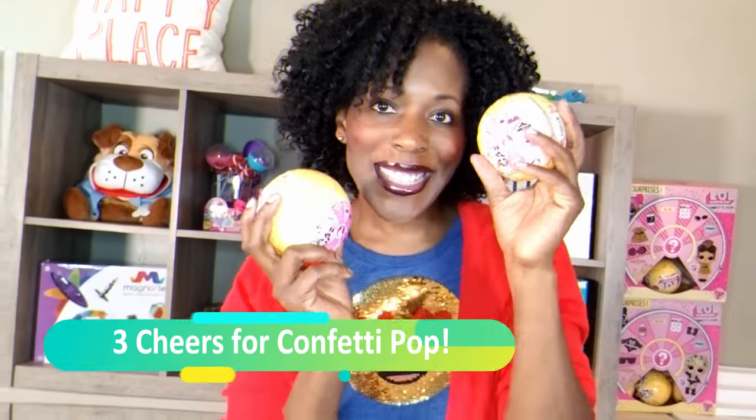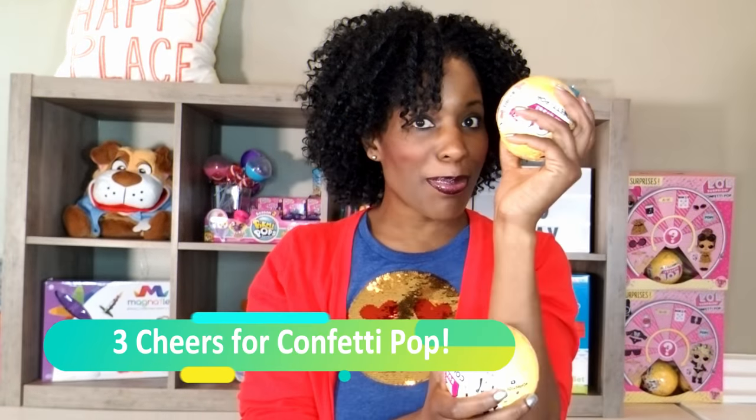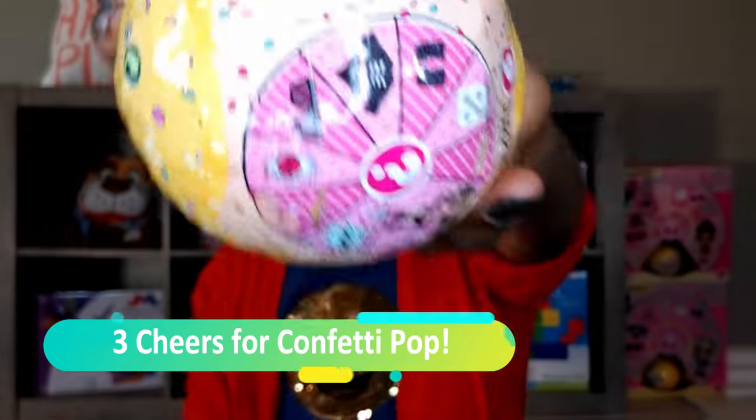So today we have another unboxing! What's inside this LOL Surprise Confetti Pop? Let's find out!